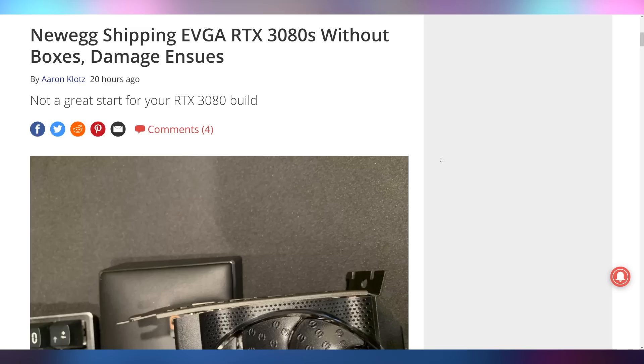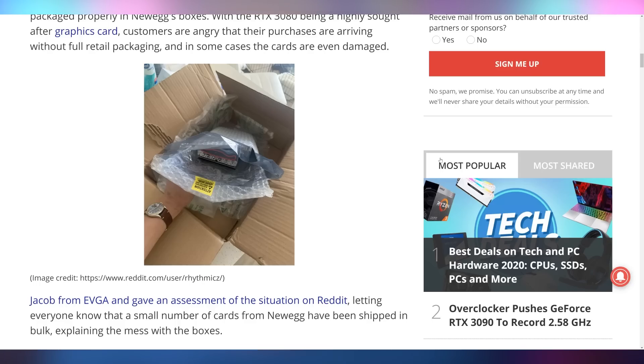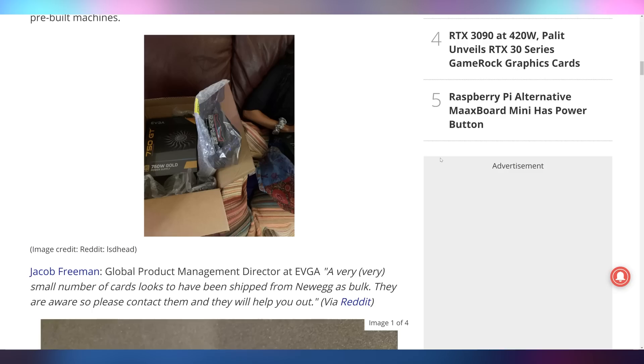If you've picked up a 3080, have you been experiencing problems? Let me know down below in the video comments. But some purchasers of the RTX 3080 were experiencing more problems than just driver crashing — apparently Newegg was shipping out EVGA 3080s without boxes or packaging besides an anti-static bag, and that led to damage in shipping, as you can see with the IO shield here.